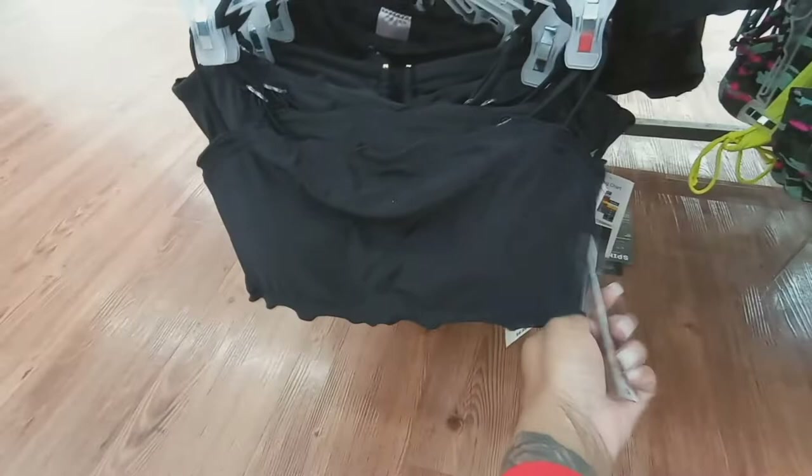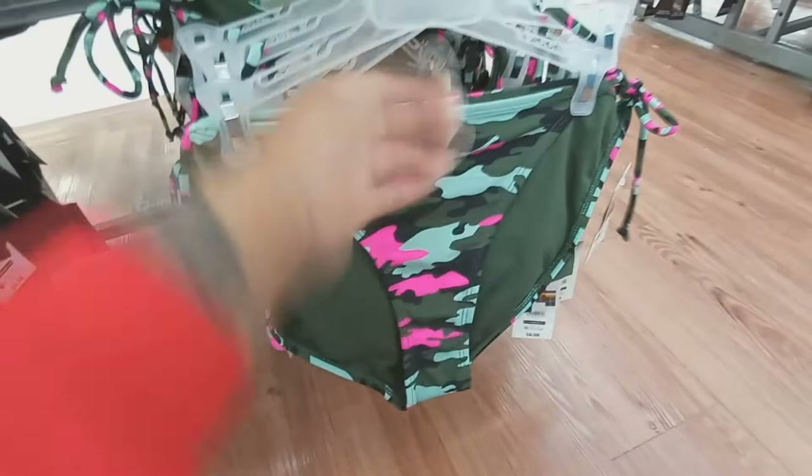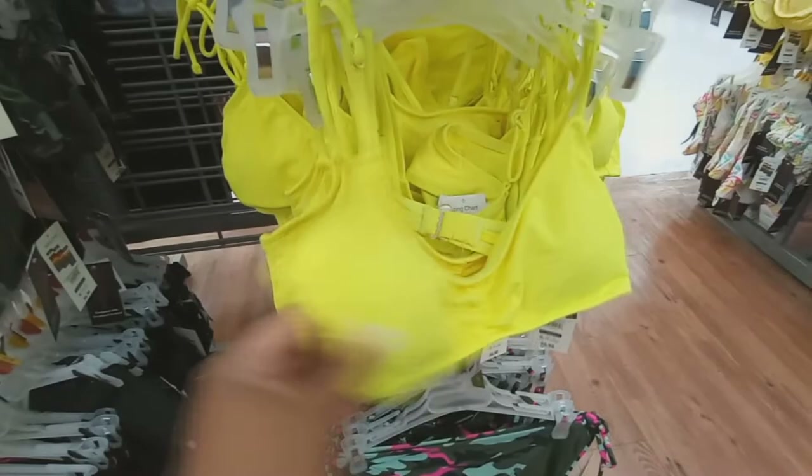Now this black set is $6.98 — well, it's not a set, it's individual pieces, just the top. Got this one here. Camouflage — I really like that pop of hot pink. These are $6.98 a piece. Got the highlighter yellow, got the tie-dye — that's really pretty. Got your hot pink and that military green.